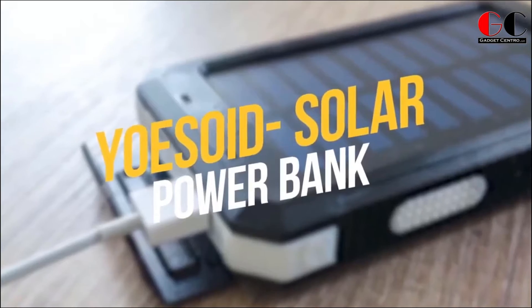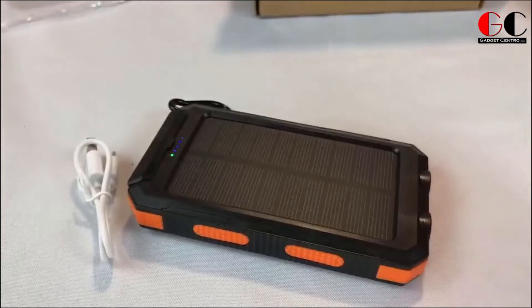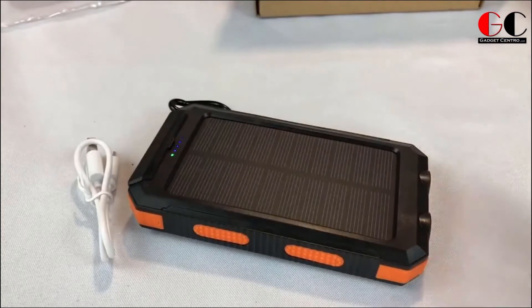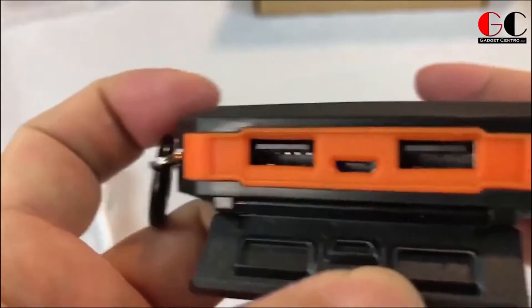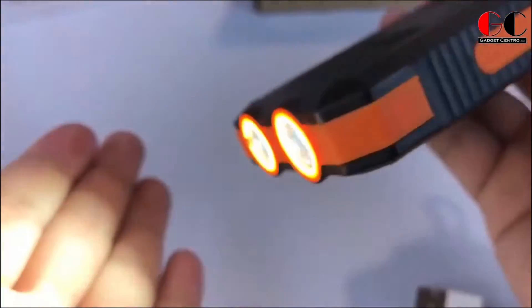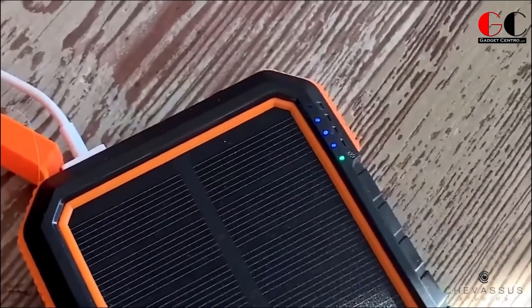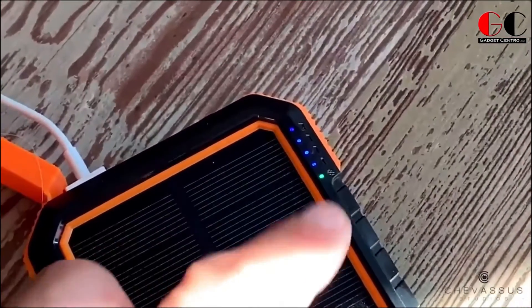Yozroid Solar Power Bank. It's perfect for those that love camping, as it's a solar charge power bank with 20,000 mAh capacity. It has 2 USB and 1 USB Type-C port, and on the opposite side it has 2 LED flashlights. One of the reasons we are recommending this for hikers is because it's waterproof and dustproof.